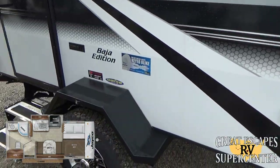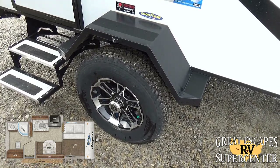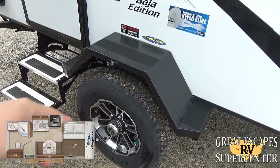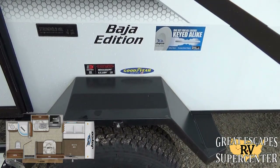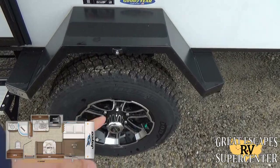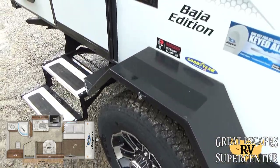The Baja Edition comes with 15-inch aluminum rims and upgraded Goodyear tires. You've got an additional five inches of clearance, which comes in really handy for going off-road. It also has upgraded Dexter axles, Goodyear USA-made tires, and nitrogen fill in the tires, which helps reduce friction by about 30% when you're driving on the highway.